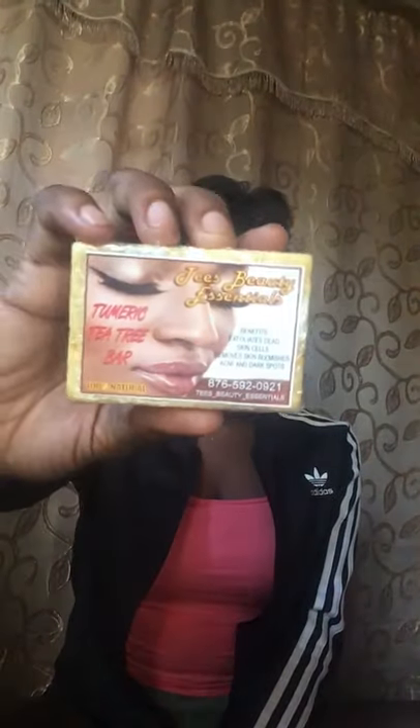In regards to the turmeric tea tree bar, it's good for exfoliating the skin, which reduces the causes of acne, pimples, and dark spots. Turmeric is so good for your skin — super great whether you cook with it, use it as a mask, or make it in teas.